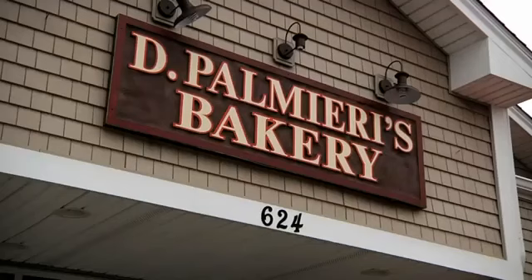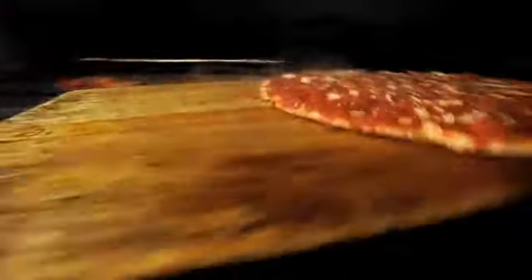It's the best bakery in the state. You think you're in Italy when you're in here. It's like the target of bakeries — you come in for bread and you leave with pizza or prepared foods. De Palmieri's in Johnston, Rhode Island is a classic Italian bakery that leaves the locals' mouths watering.